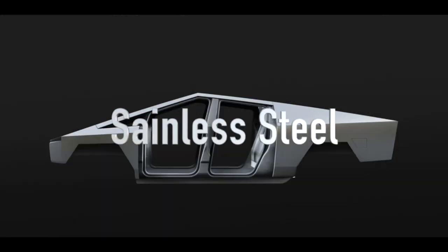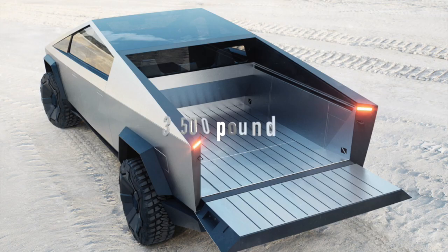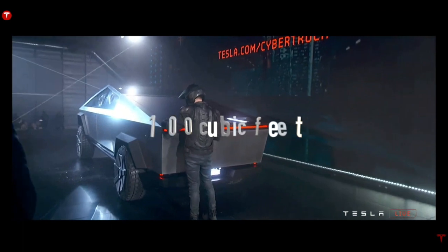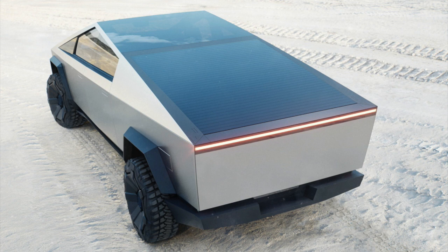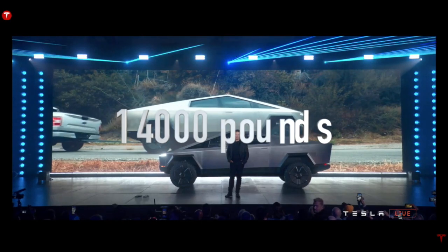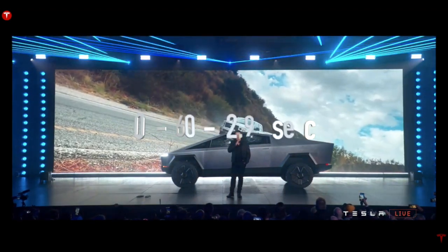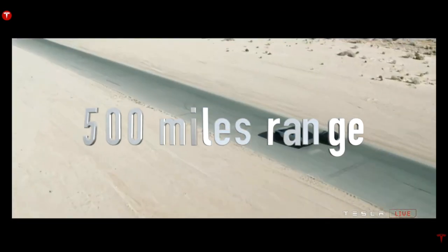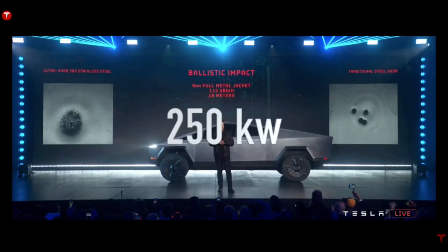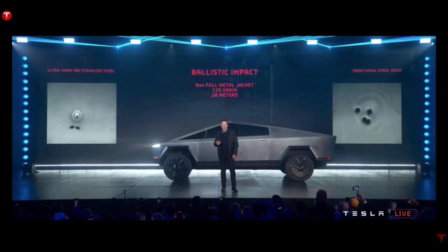Boy, did they build just that - what a beast. It is going to have an exoskeleton made of stainless steel like the SpaceX Starship rocket, 3,500 pounds of payload capacity, adjustable air suspension, and 100 cubic feet of exterior lockable storage including a tonneau cover that is strong enough to stand on. It can tow up to 14,000 pounds and goes from zero to 60 in 2.9 seconds.